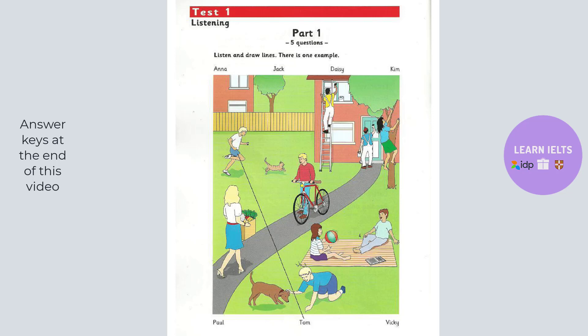Look at that girl. That's Vicki. She's carrying a box. Are there vegetables in the box? Yes. They come from her garden. She brings them every week.